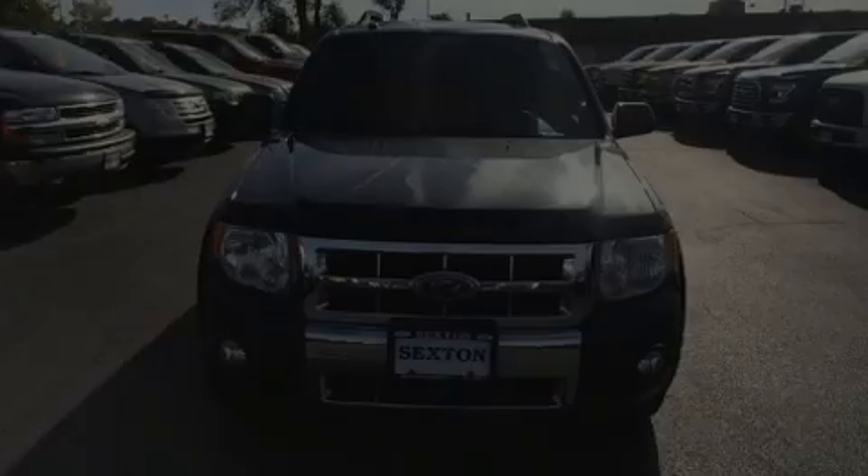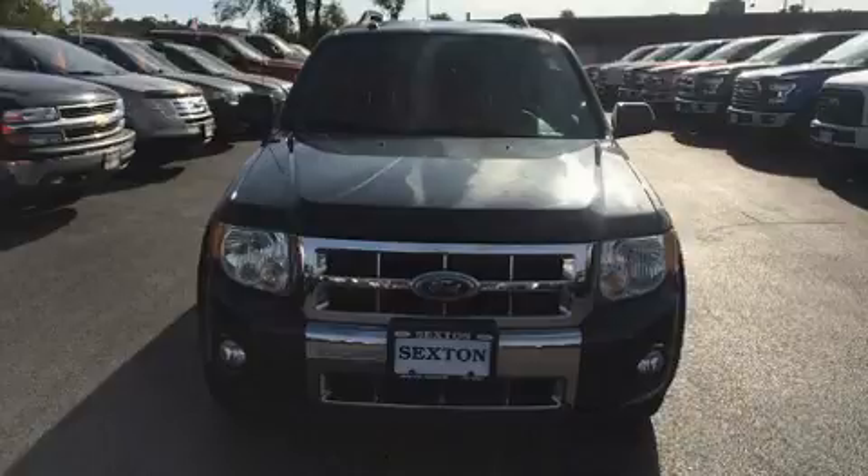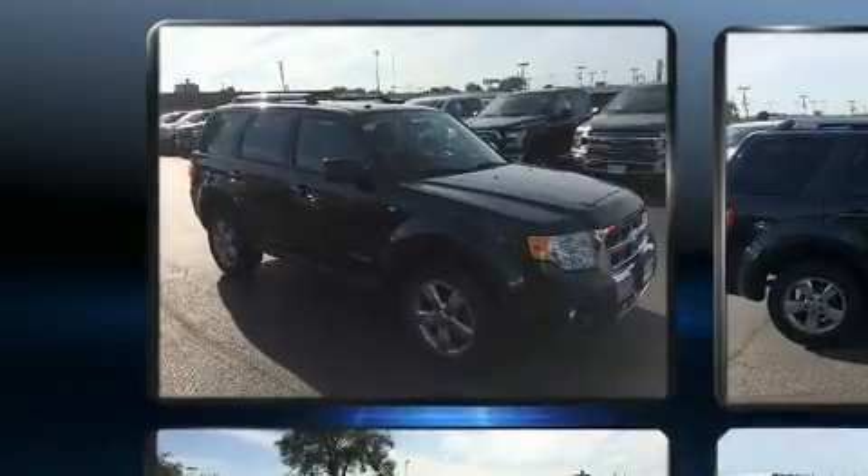Experience driving perfection in the 2008 Ford Escape. It features a front-wheel drive platform, an automatic transmission, and a three-liter six-cylinder engine.